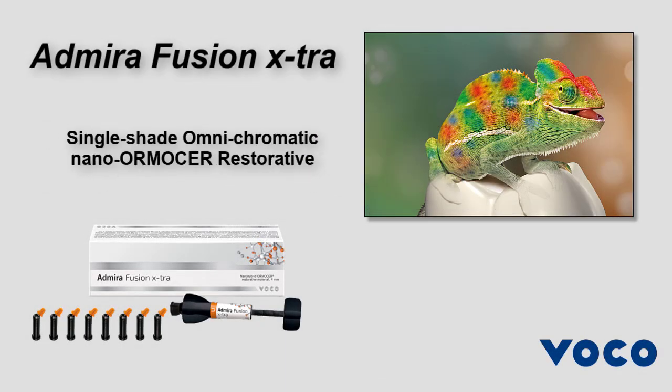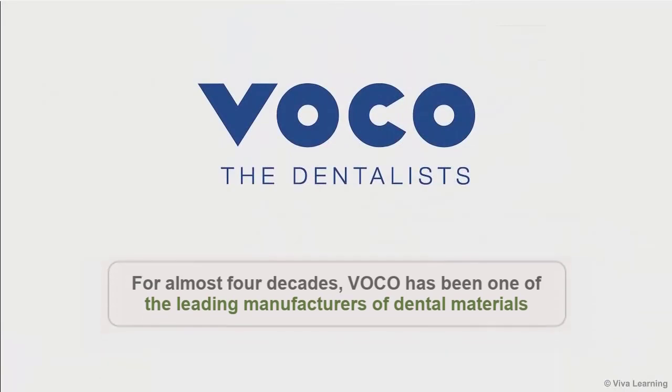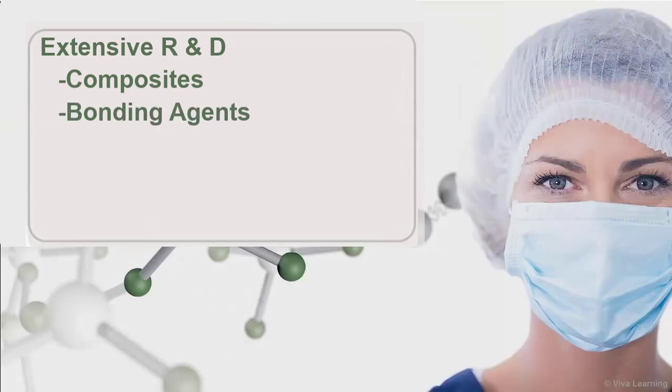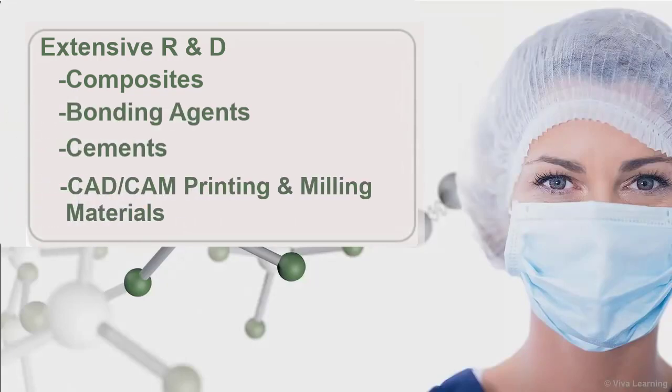Superior Simplicity and Quality Achieved Through a Single Shade Omnichromatic Nano-Ormister Restorative. For almost four decades, VOCO has been one of the leading manufacturers of dental materials. VOCO's extensive R&D efforts throughout the field of dental technologies, including composites, bonding agents, cements, CAD-CAM printing and milling materials, and more, have resulted in many innovative dental products and application aids to improve modern dentistry. Now, VOCO is excited to introduce Abirifusion Extra.